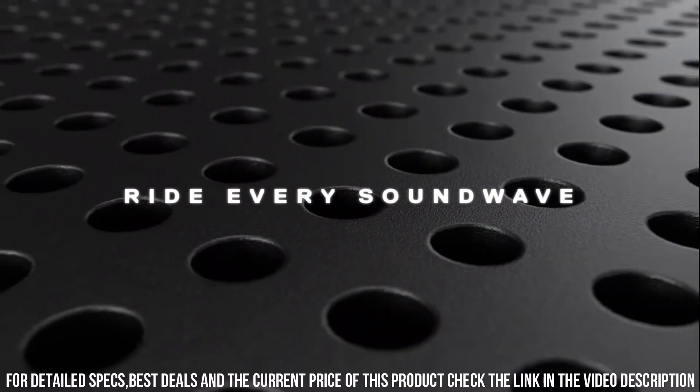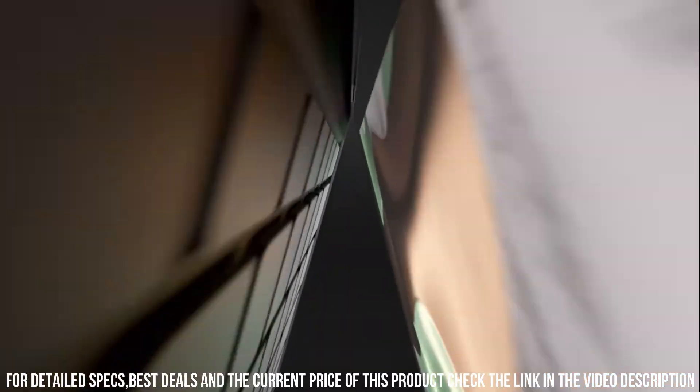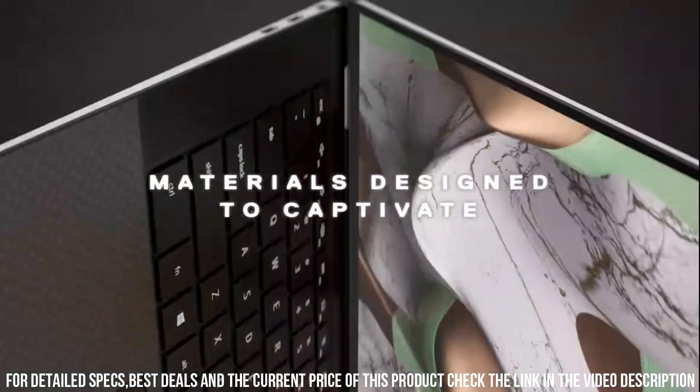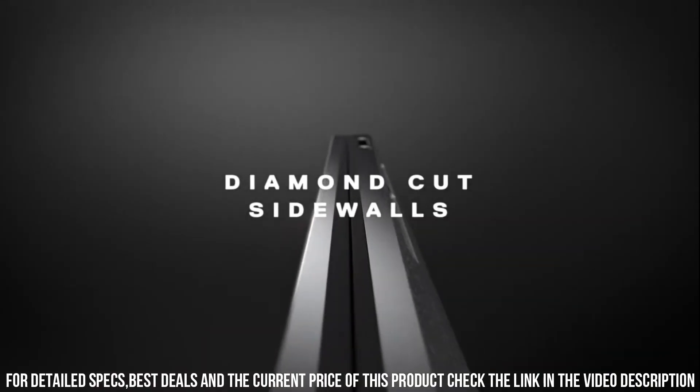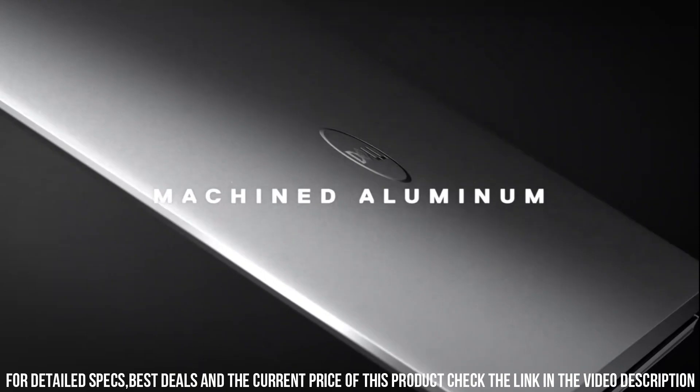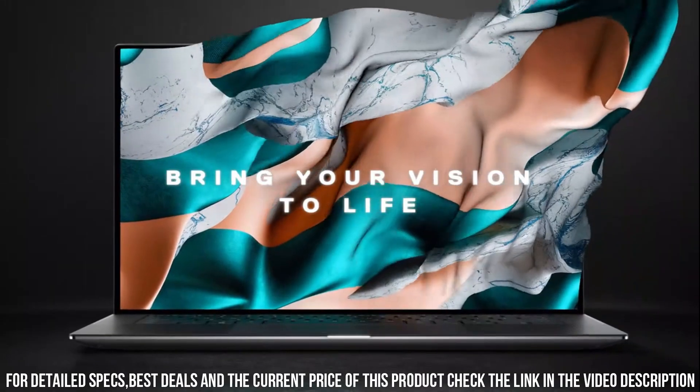this laptop delivers exceptional performance for both productivity and entertainment. The Infinity Edge display provides stunning visuals with minimal bezels, offering an immersive viewing experience. The Dell XPS 15 boasts long-lasting battery life, perfect for all-day productivity on the go.